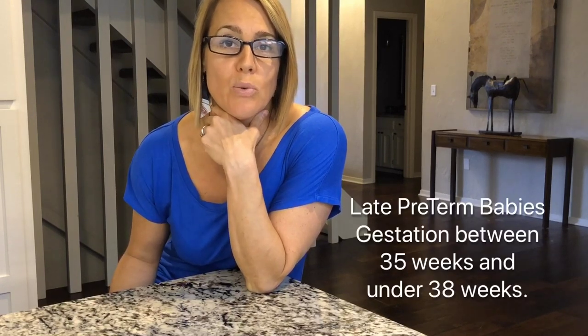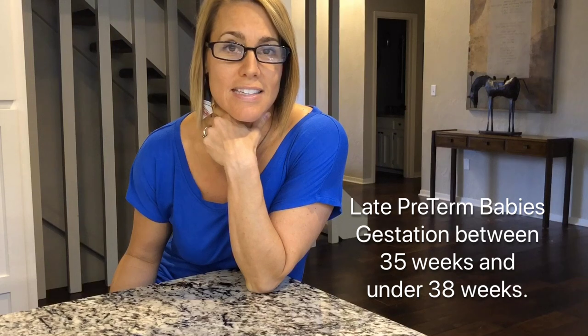Hey guys! Summer here with Done Naturally and today I have a Did You Know about late preterm babies — babies born between 35 weeks all the way up to 37 weeks and 6 days. So babies born under 38 weeks. Those babies are a special group and I want to talk to you about how they're different and some things you can put in place to help.